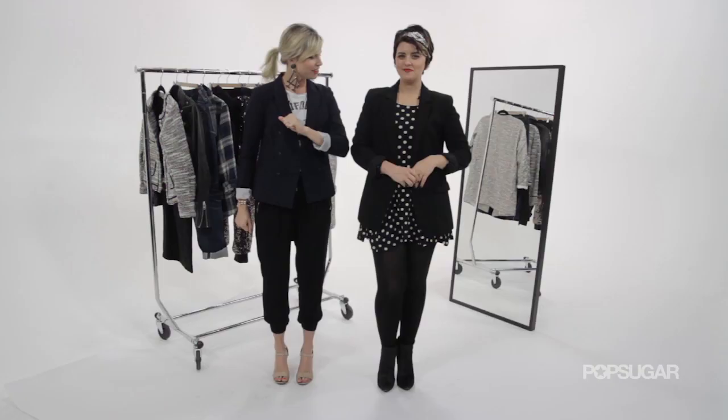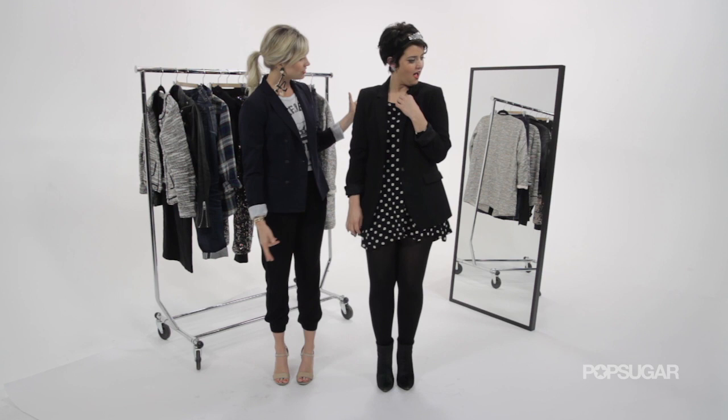Mary, you're looking so collegiate in your blazer today. Well, thank you, Leah. I would say likewise. Thank you.